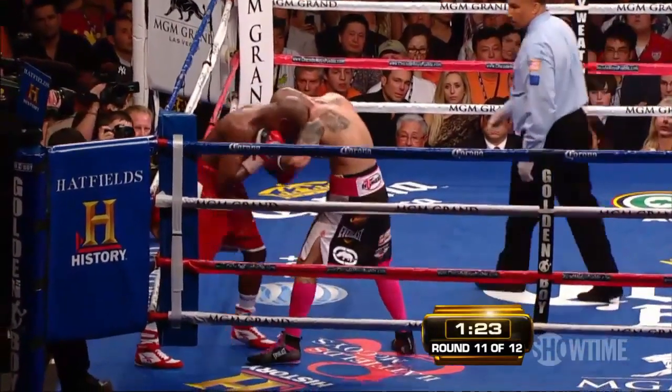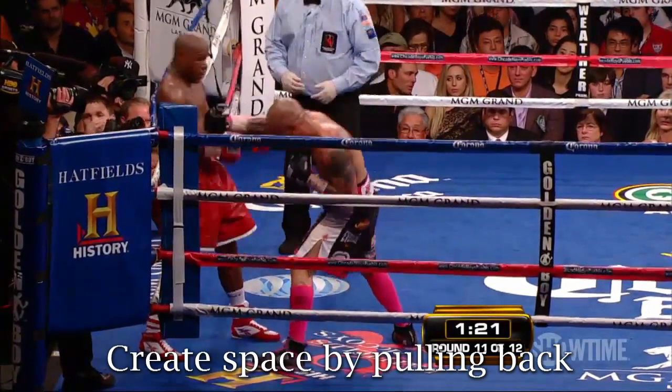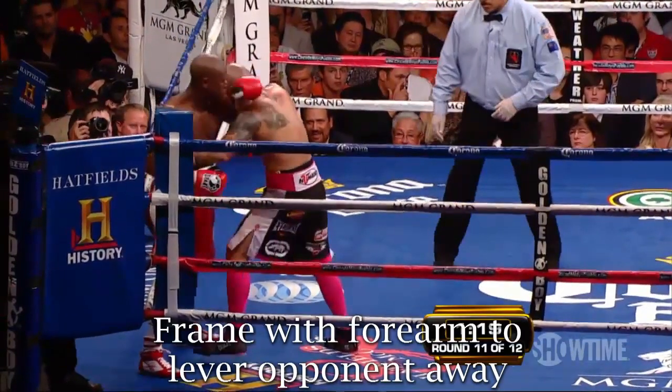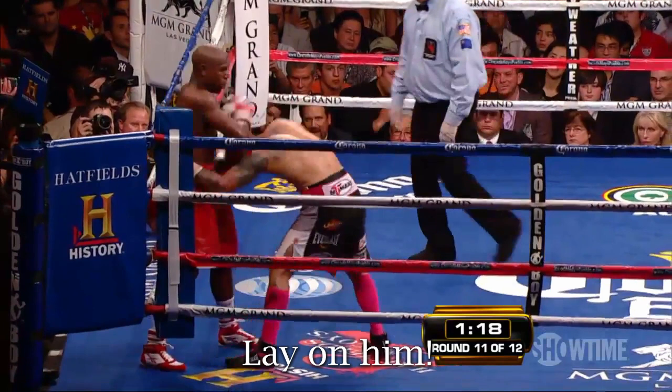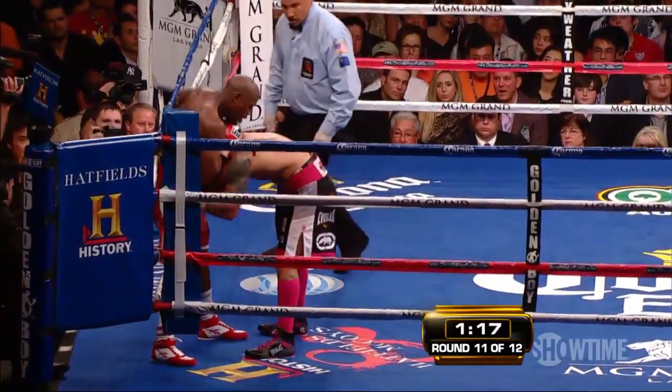Now, as Cotto wrestles his way back inside, Mayweather feels him start to pull away for a hook, so he pulls back himself, avoiding the punch and a follow-up. Finally, Mayweather manages to sneak his left arm in and lays it across Cotto's collarbone. He uses this forearm frame to lever Cotto away from him for another right hand. When Cotto ducks under that punch, Mayweather stifles him altogether, laying his forearm across the back of Cotto's neck and shoving him down. This kind of roughhousing really adds up over the course of a fight.